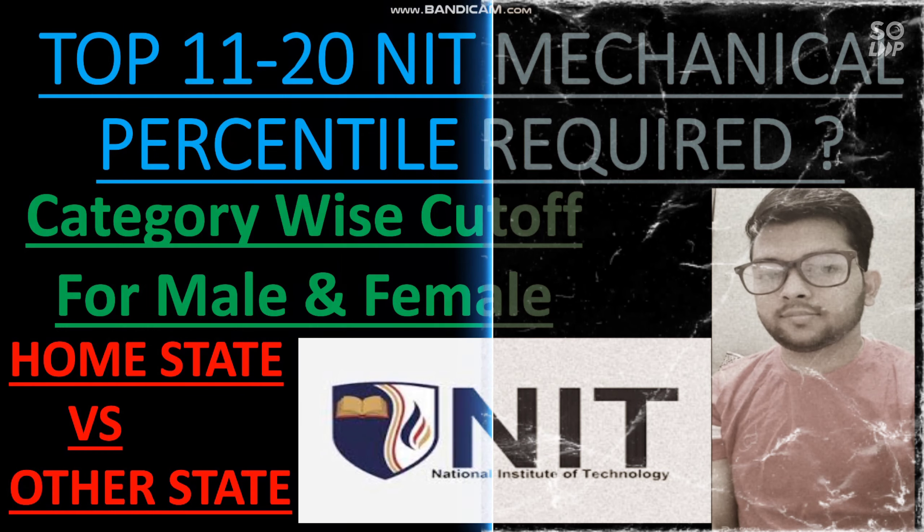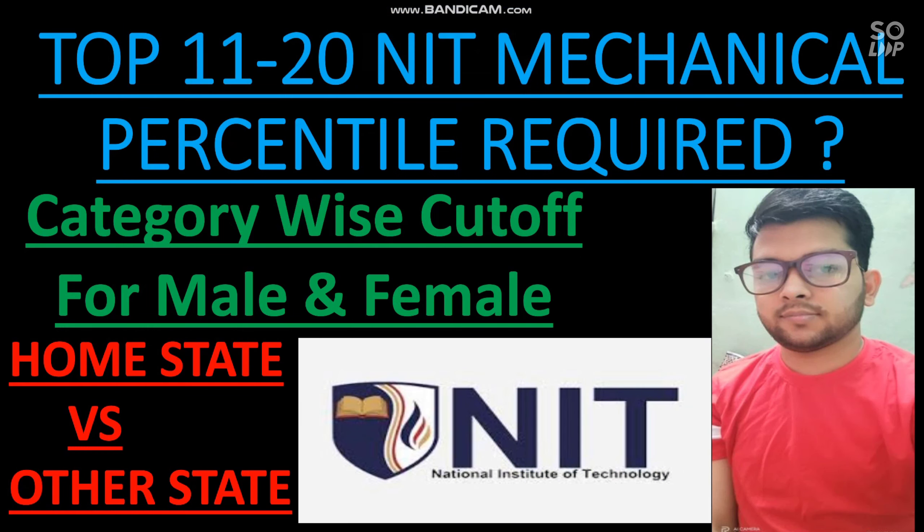Hi friends, this is Amit and you are watching my channel. In this video I will talk about the top 11 to 20 NITs — the minimum percentile required to get the mechanical branch in the top 11 to 20 NITs in JoSAA counseling 2021. Many students asked me to make this video as I have already uploaded the video on mechanical cutoff percentile required for the top 10 NITs.